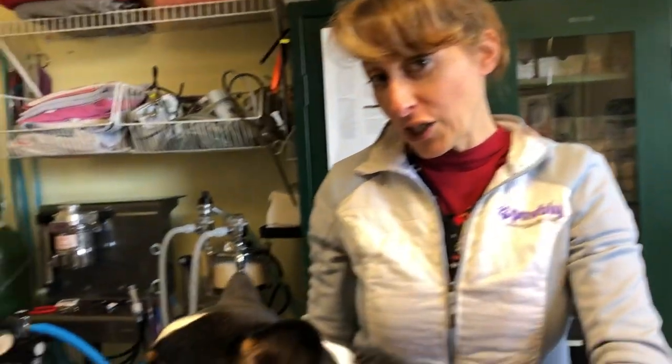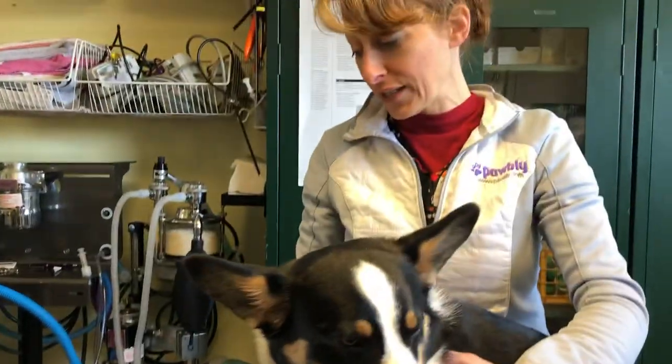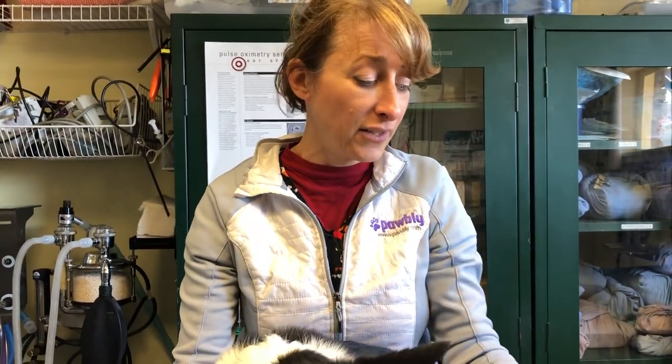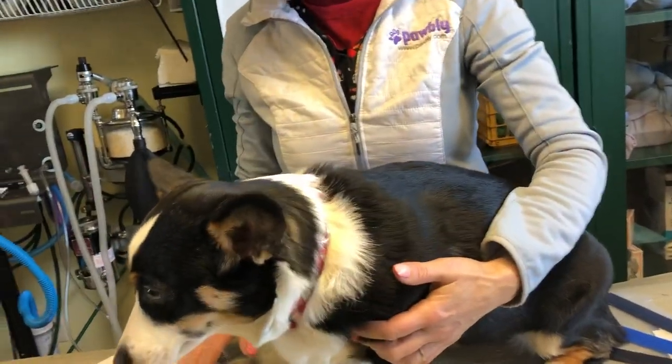I also like to talk about prices. Her spay today came to $494. There are lower cost spays out there, but they are not going to include an IV catheter and fluids and propofol, and they're not going to include an e-collar and pain meds, either pre-op or post-op. So those are all things you want to talk about. I'm going to go over her bill with you.